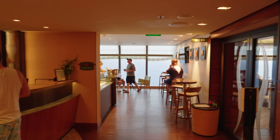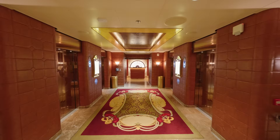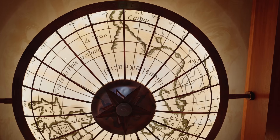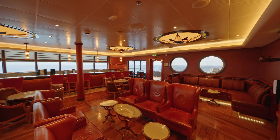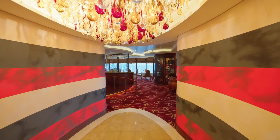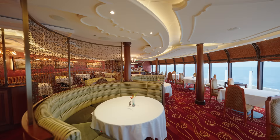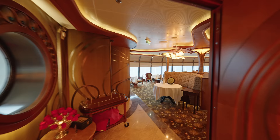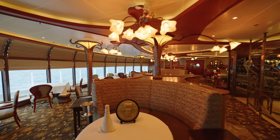Also on the upper decks is the Senses Spa and Salon, complete with a gym, as well as the two extra-cost specialty restaurants, Palo and Remy. Palo is an Italian-themed restaurant open for brunch and dinner. Remy is a French restaurant open for dinner. And there are no kids allowed — it's for adults only.